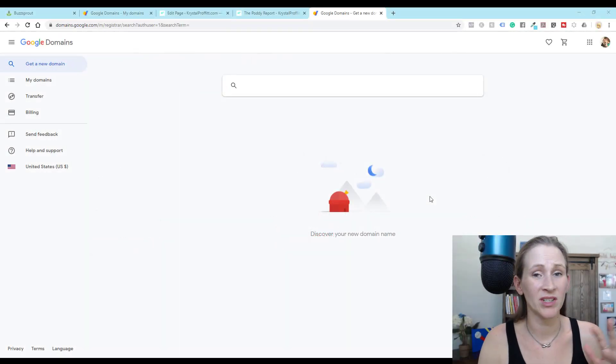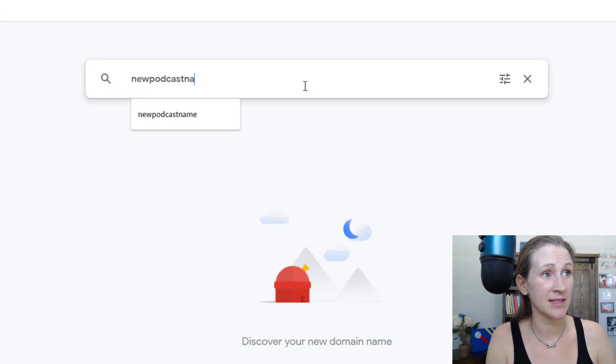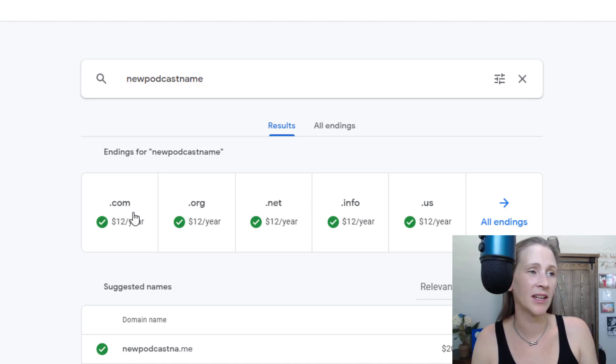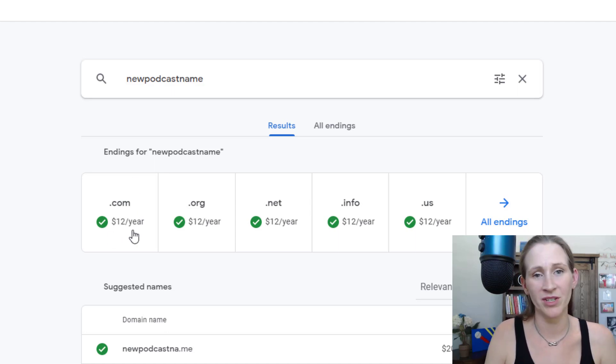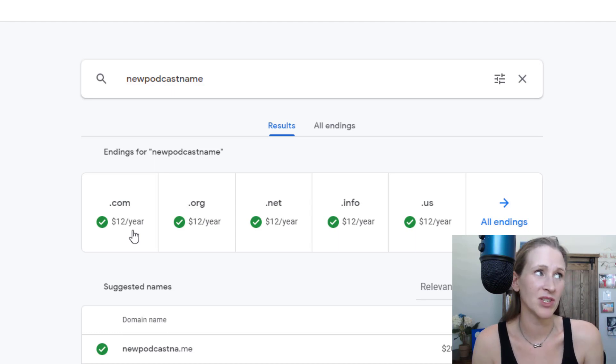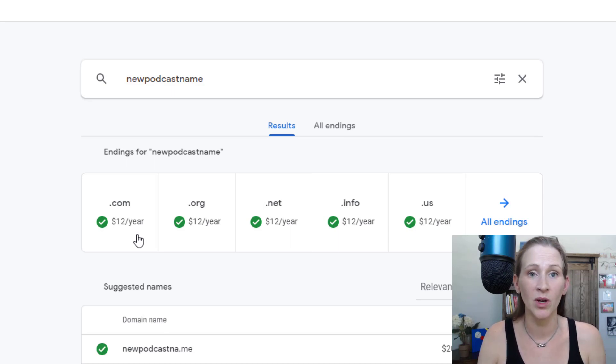If you've never done this before, I'm just in Google Domains and I'm going to make up a name — something like 'new podcast name.' Whatever the name of your podcast would be is what you would want to use. I can get newpodcastname.com for $12 a year. I would select this and purchase this domain for my podcast. It's super affordable. There are lots of options to purchase domain names, but I've used Google Domains for the last seven domains I've purchased, so this is what I would recommend.